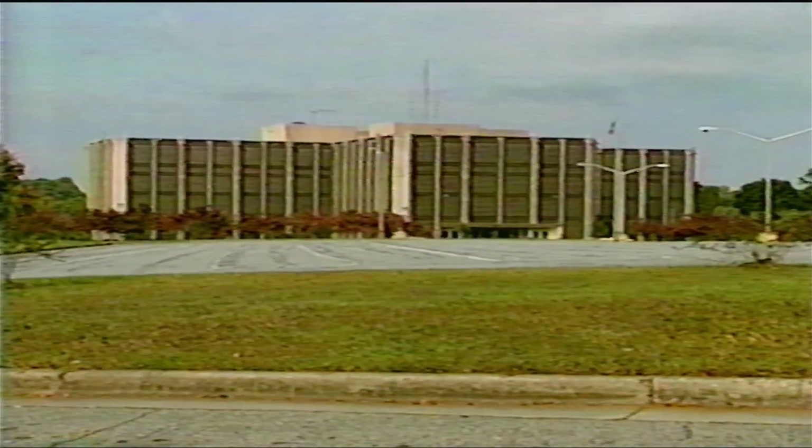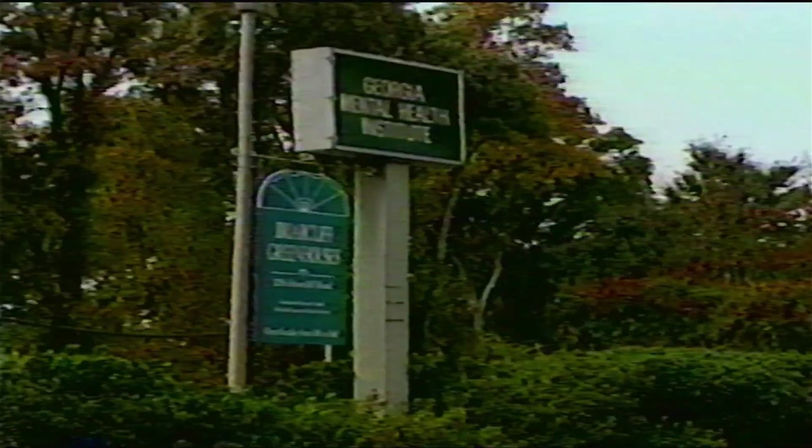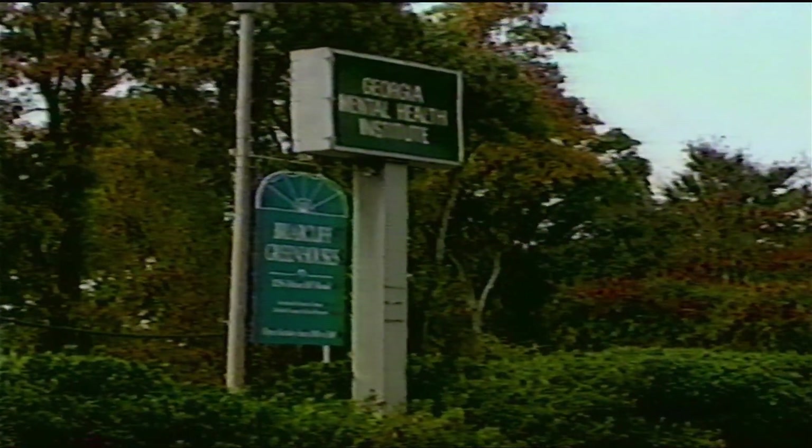Tonight on Channel 46 News at 10: Chamblee Police catch a convicted killer who wandered away from the Georgia Mental Health Facility. Watch News at 10.